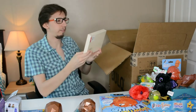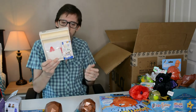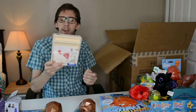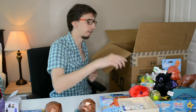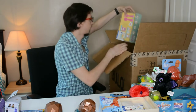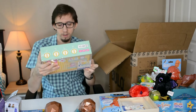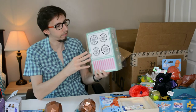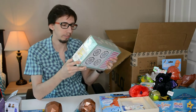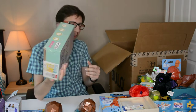A kids game from Target — these were selling for $5, so not sure if it's worth listing individually. Also some kitchen play games from Target, another cheaper item, but maybe I can get $5 out of it.